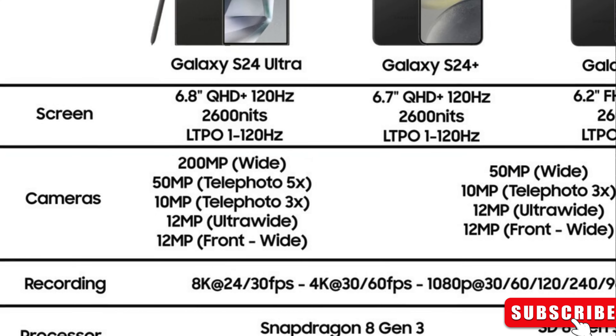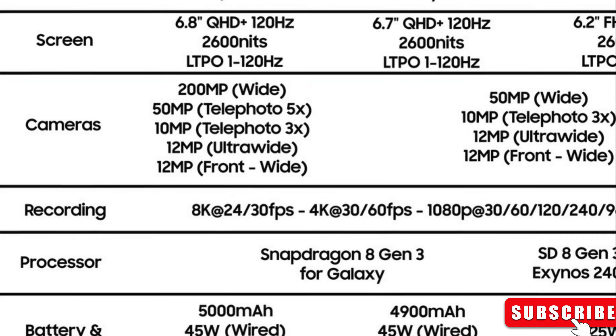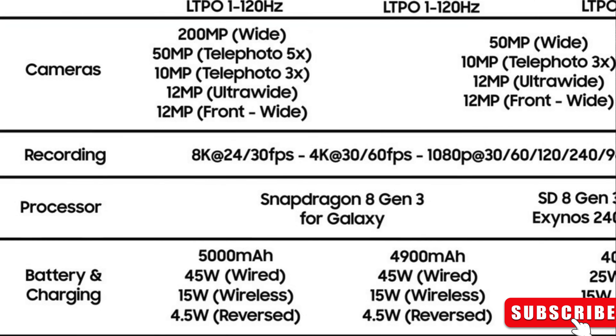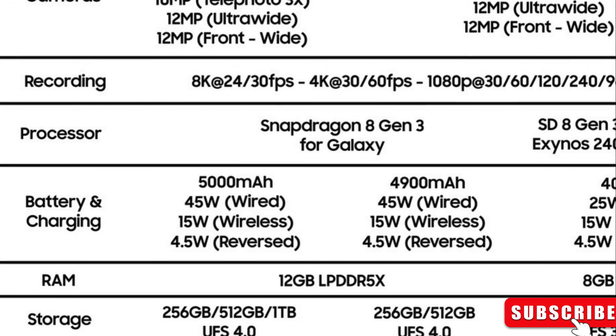Now let's talk cameras. The setup is downright exciting — a groundbreaking 200-megapixel main camera and a 50MP camera that can zoom in 5 times without sacrificing quality.